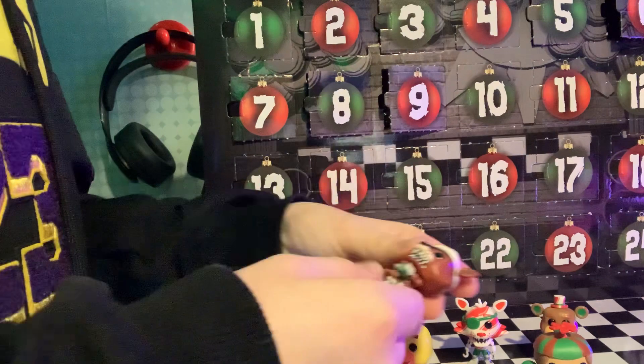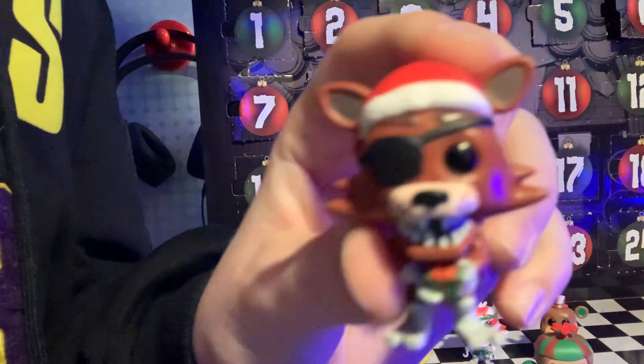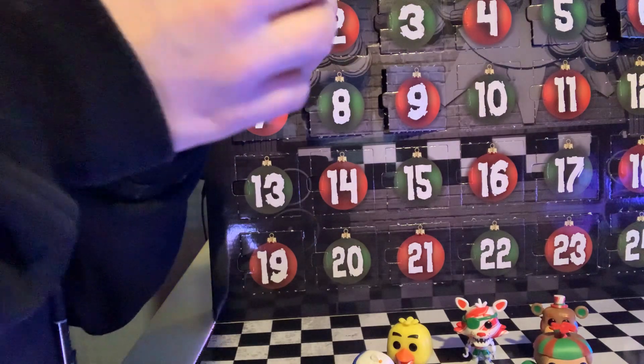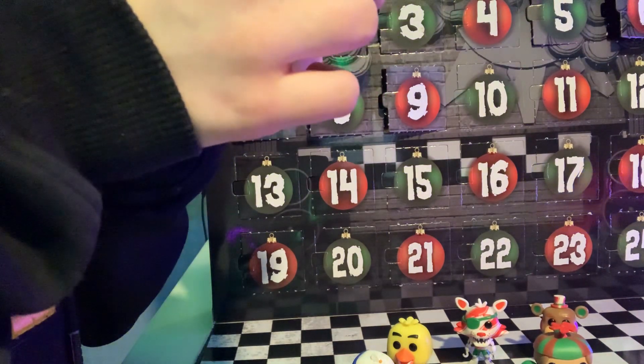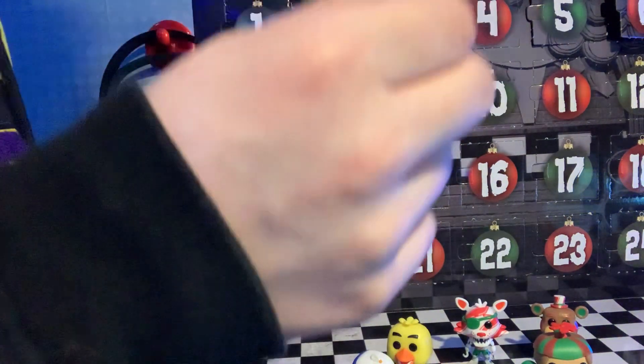Now we got another Foxy. But this time he got something — it's like a surprise for us. What is it? We got a prize. He got a little hat too. He's pretty cute.